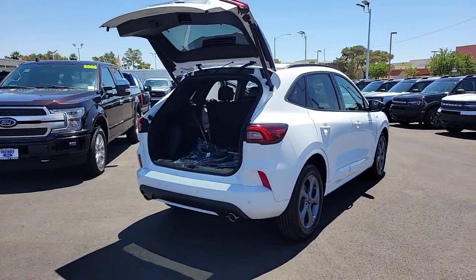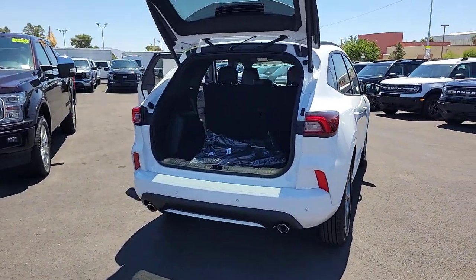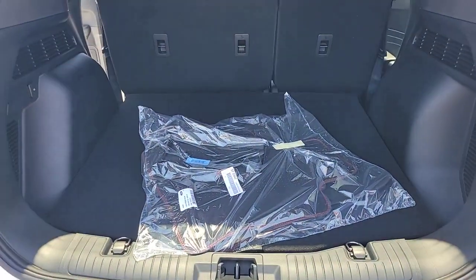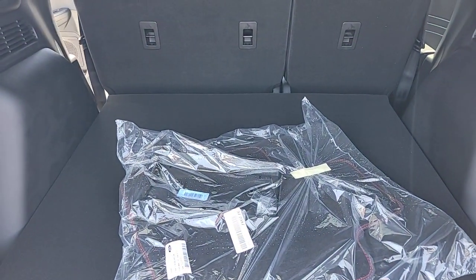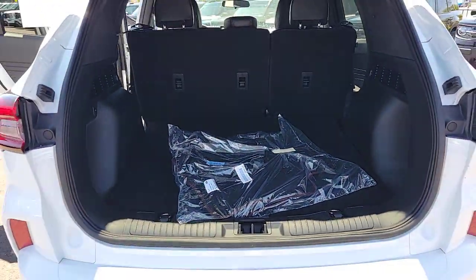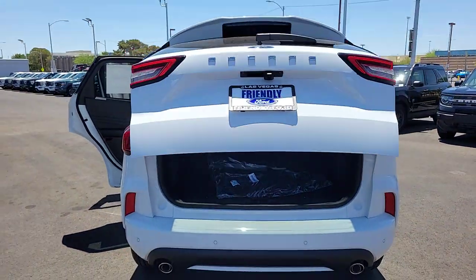These are just some of the great options this vehicle comes with: navigation system, keyless entry, power liftgate, adaptive cruise control, satellite radio, steering wheel audio controls, aluminum wheels, dual zone AC, power driver seat, alarm.